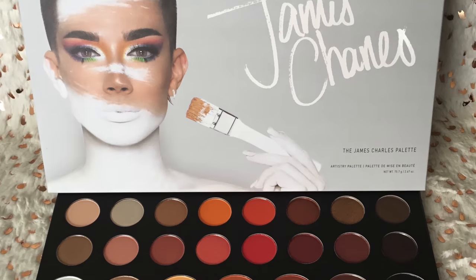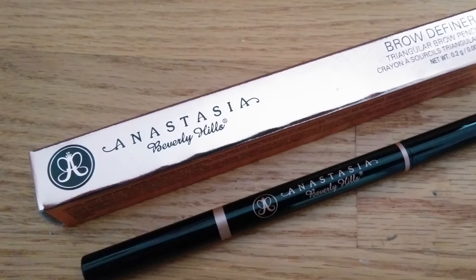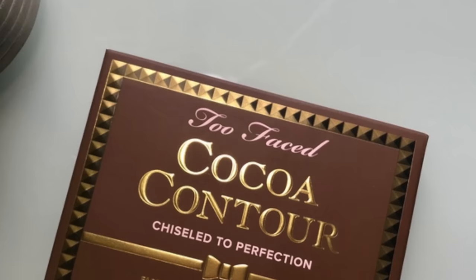Today we are doing first impressions of Morphe, James Charles palette, Anastasia Beverly Hills, Becca Cosmetics, Too Faced, and so much more, to see if you can get a steal for your money. Before we get started, there is a warning: these products are manufactured in places with no restrictions and no rules, meaning there's a risk of bacteria in your makeup. I'm risking my face for you guys today.